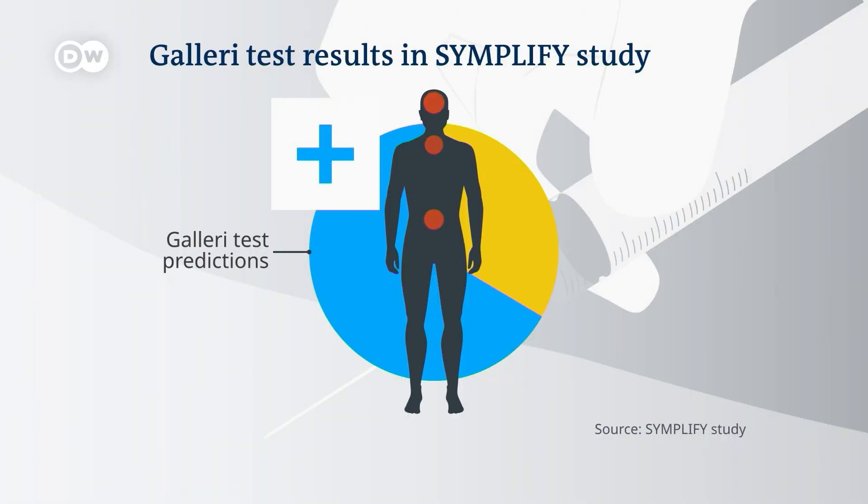But the test also said 79 patients were positive for cancer when in reality they didn't have it — what's called a false positive result. False positive tests without an actual tumor in the body of the patient are quite stressful for the patient, of course, because there's always the uncertainty whether there is an undetected tumor lurking somewhere. But also for treating physicians and the medical system itself, it's an enormous burden.